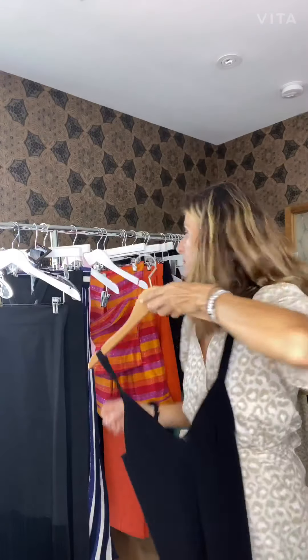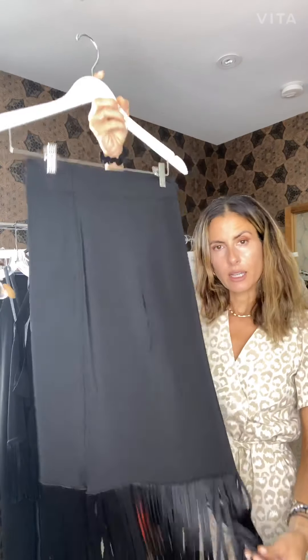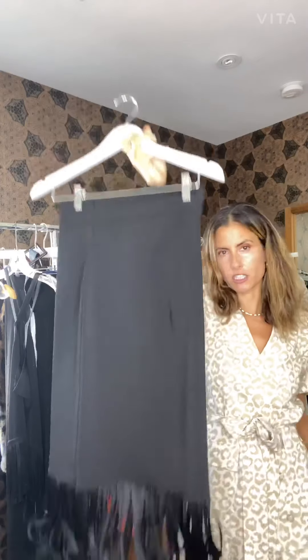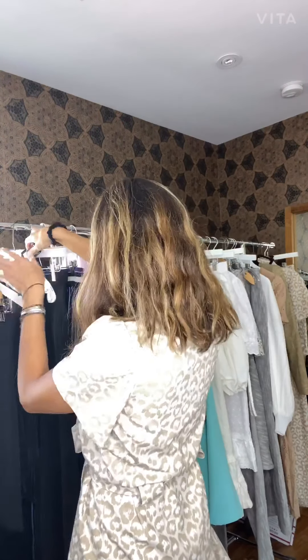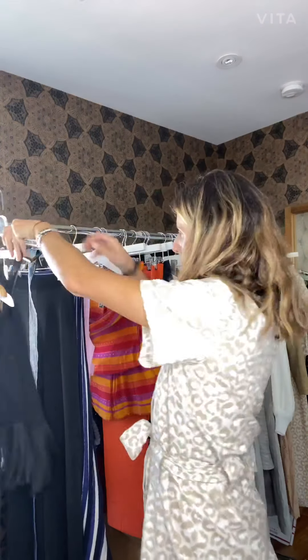This tank top, which comes also in a variation of color — you'll see it in the line sheet — the viscose stretch viscose knit dress with the fringes. We also have the outer top with the fringes, which is really cute.